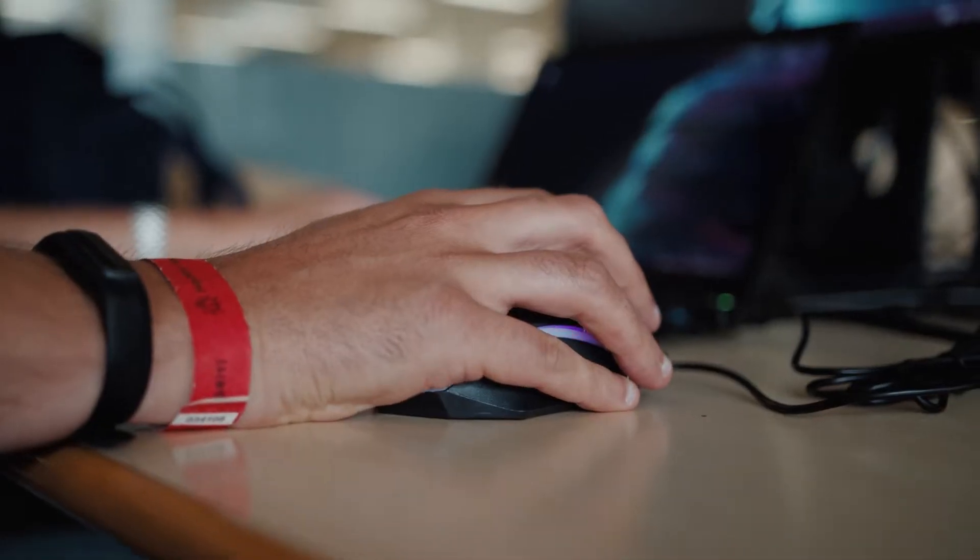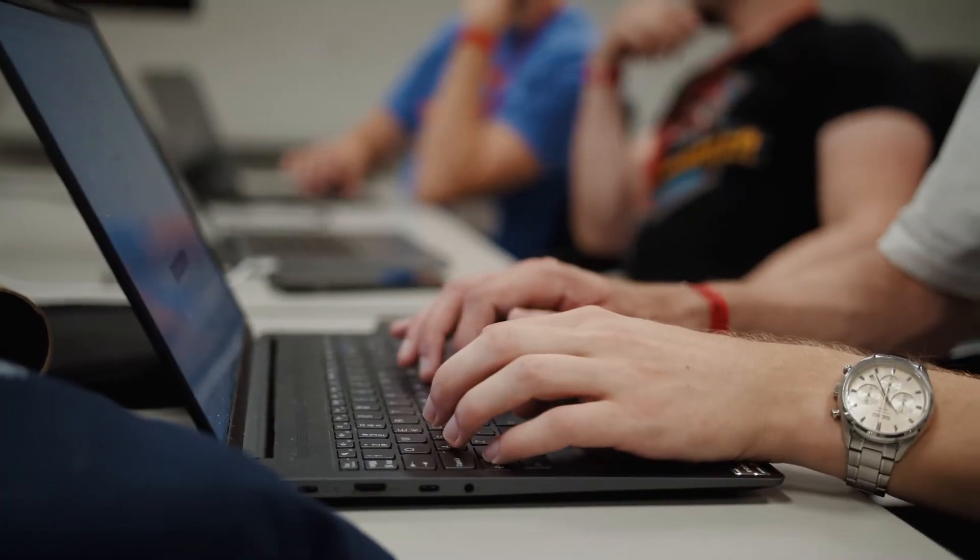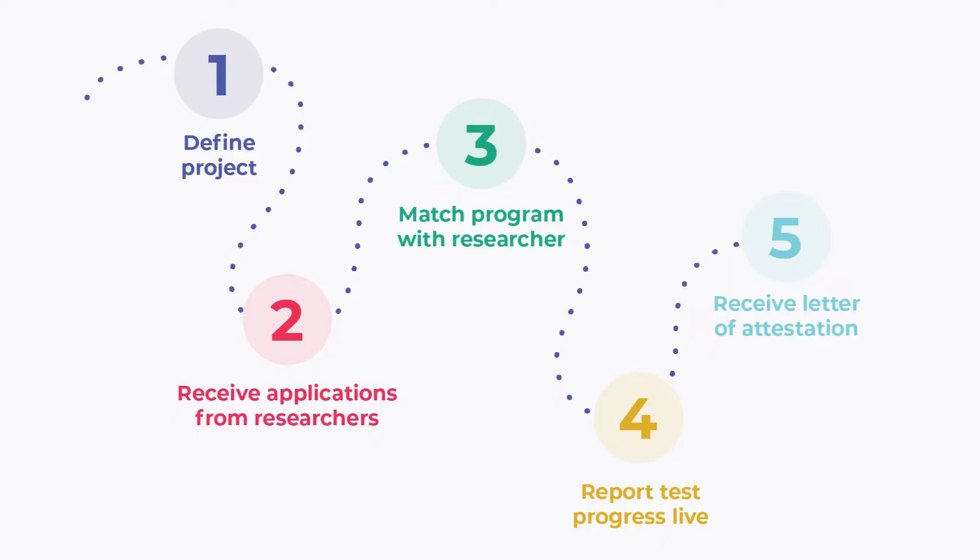The researchers used in our hybrid pen tests are expert members of our global community. They all have a proven track record and are hand-picked for their skills. There are five simple steps to a hybrid pen test — let's go through the process together.